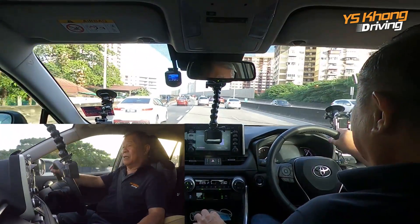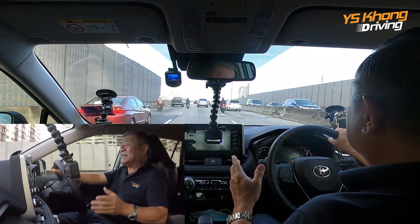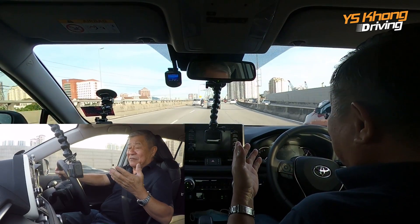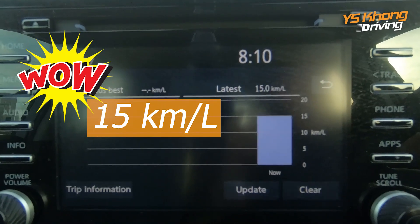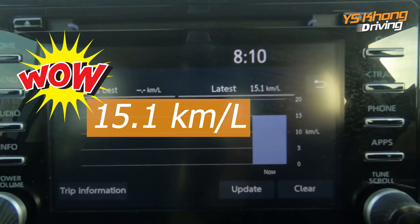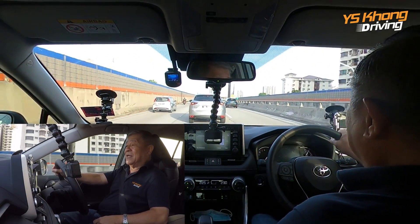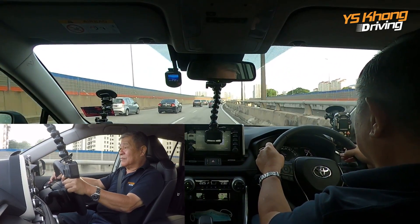It's a very good package. The 2.5-liter naturally aspirated vehicle with 207 PS of power is giving you, in this type of traffic, 15 kilometers per liter — isn't that wonderful? We are driving at 80 in the 90 zone, following the traffic, and it says 15.1 now 15.3. Let's see what we get when we get back to PJ.